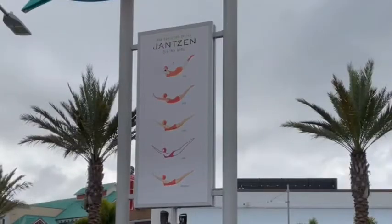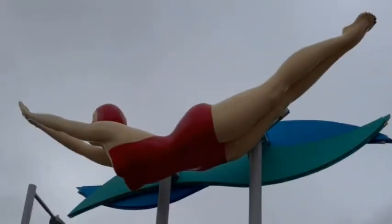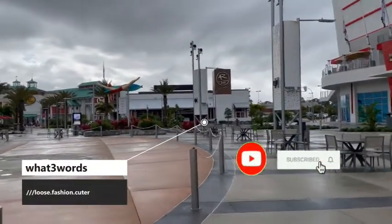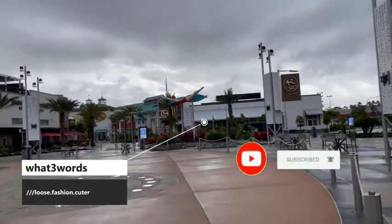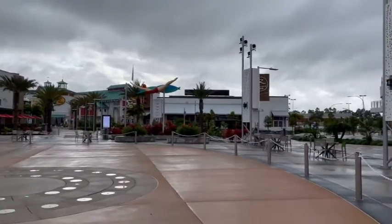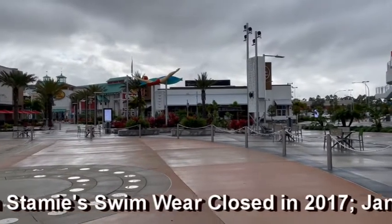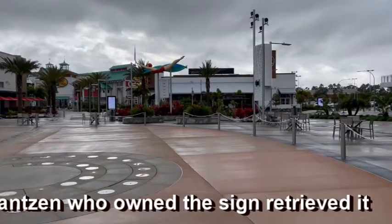The closest address I could find for where the swimming lady had been moved to was 1870 Victory Circle, but I will drop the What Three Words location for you because we had a little bit of a problem actually finding her here for a while. This is her, and ever since 1965, this 16-foot-long diving lady has been suspended somewhere.